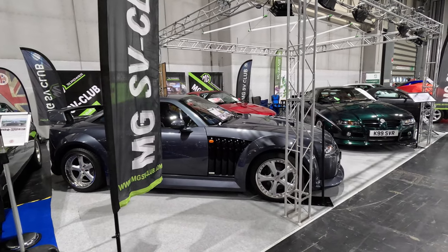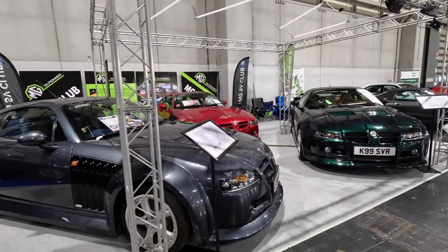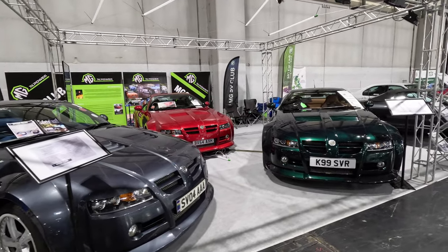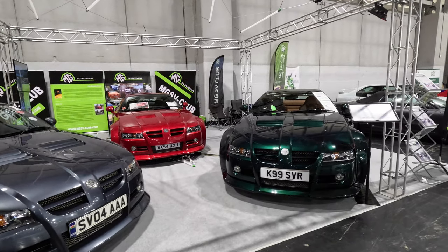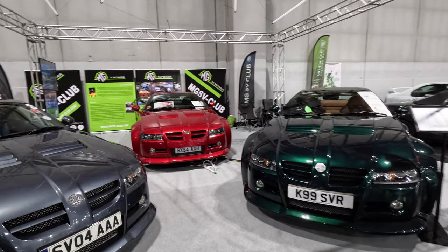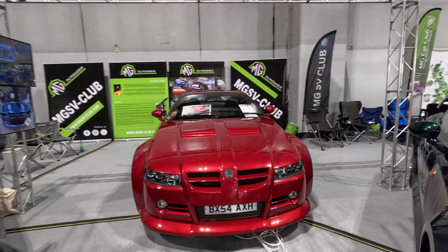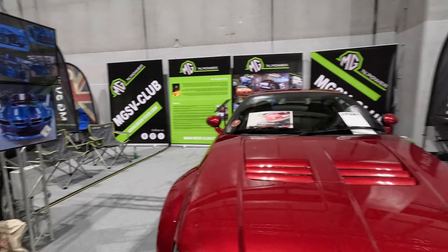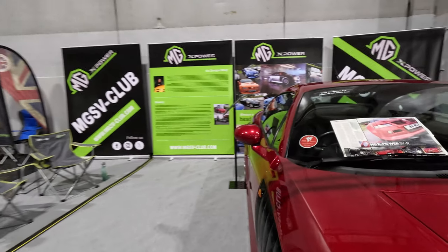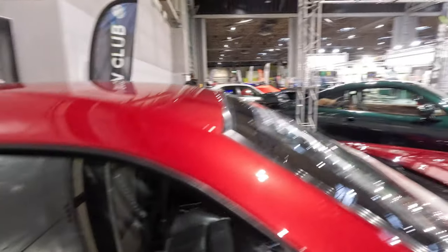Adjacent to the Enthusiasts stand is the MG SV Club. The MG X-Power SV is one of the rarest MGs with just 92 chassis being laid down. All but 4 were completed before the administrators of MG Rover Group stopped production, and it is believed that these last 4 may have subsequently been finished — one with the roof removed to make it a convertible. These cars are all fitted with Ford V8 engines from the Ford Mustang and were hand assembled in the MG Sports and Racing facilities at Longbridge. Prices started at £65,750 in 2004.